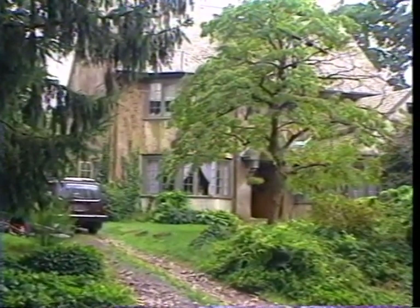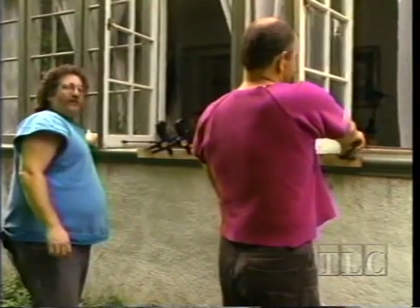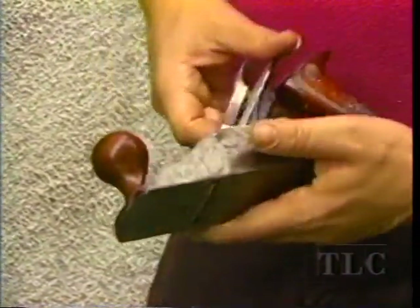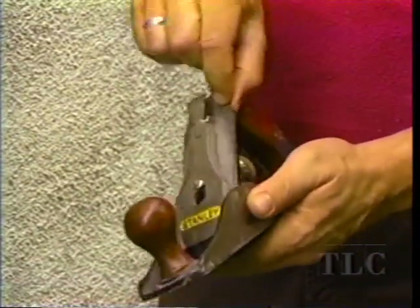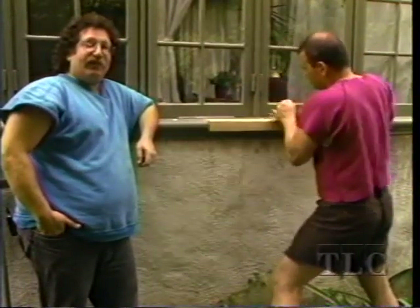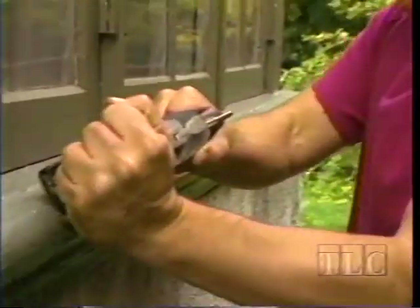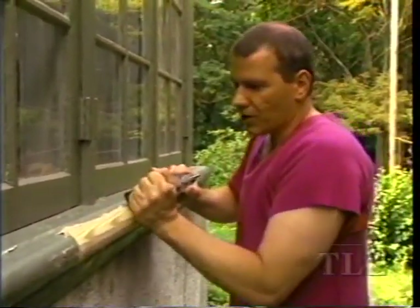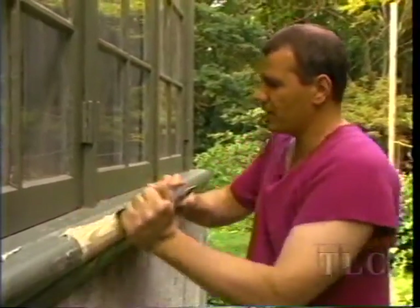We're back at the first sill to continue its restoration. We'll take the clamps off since the construction adhesive has dried. This is a standard block plane — the cutter is there, and the back iron holds it. The block plane is dragged — pushed — across the surface and you shave down, getting little curly shavings. The secret to planing is to run the plane very gently over the surface. Don't push too hard or you'll be fighting the wood.